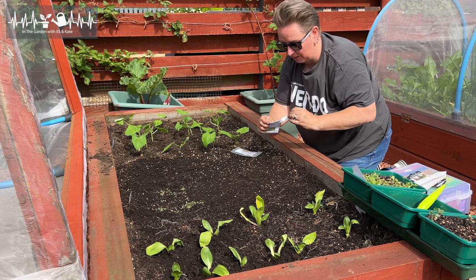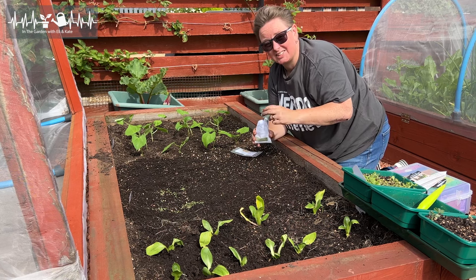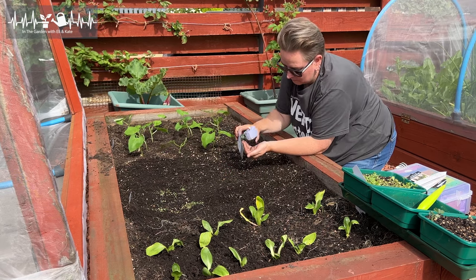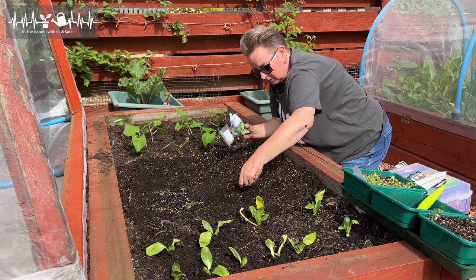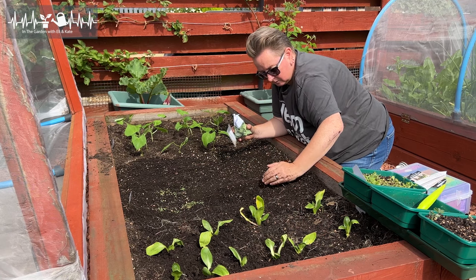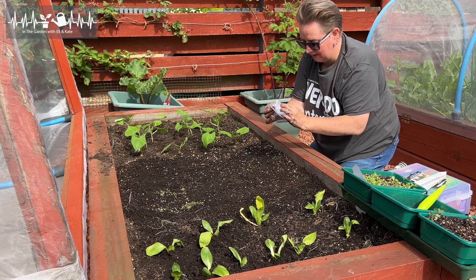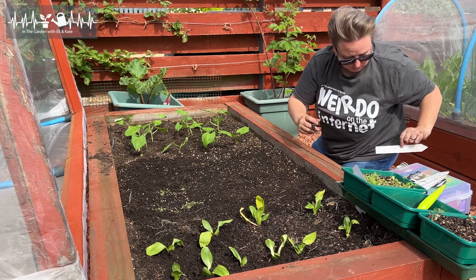I was going to grow spinach anyway, so this is just another experiment. It's good for Baron to see if it will grow here — he says he's struggled. So I'm just going to do a line here. That, before I forget, is American Spinach — or I'll just put MI Gardener Spinach and then I'll know which one.